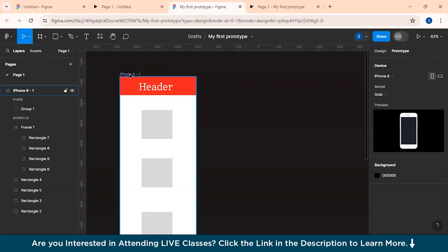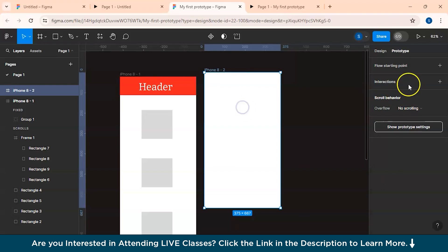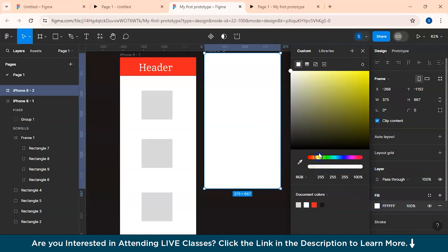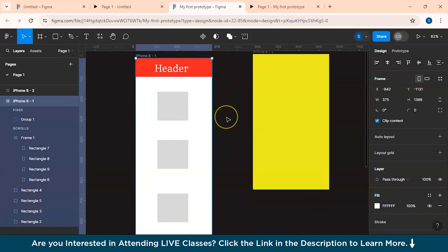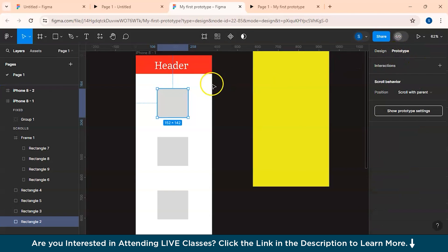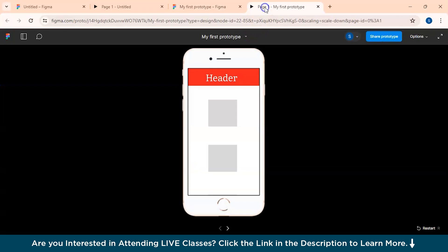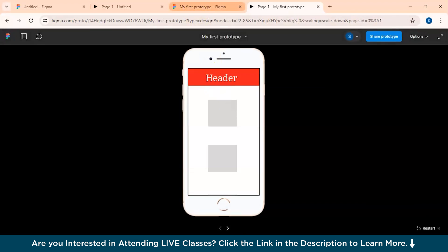Now let's see how to add connections — for that we need another frame. Create a new iPhone 8 frame and change its color to yellow for clarity. I want this yellow page to appear when I click the first box. Click the box, go to Prototype on the right — hover to see the plus sign, then drag the plus-sign arrow to the yellow page. Now when you click the first box, the yellow page appears, but clicking the other boxes does nothing.